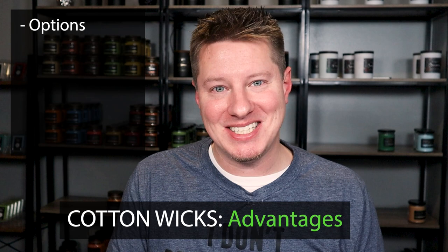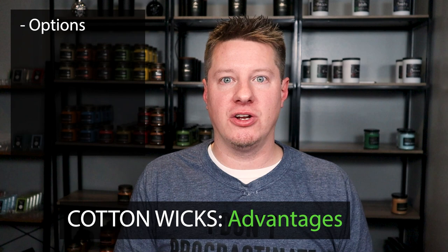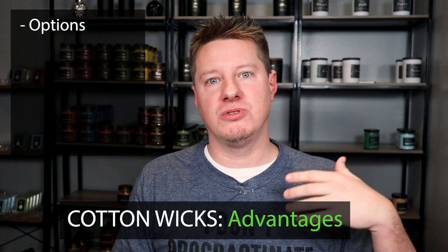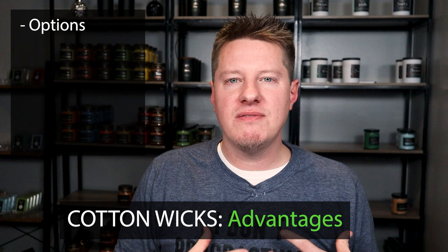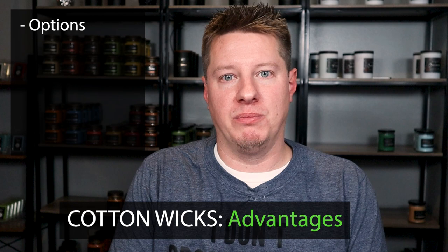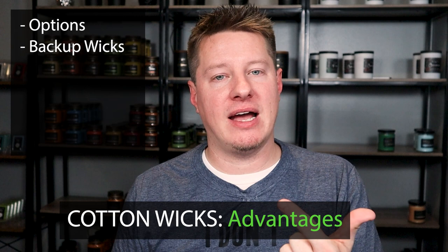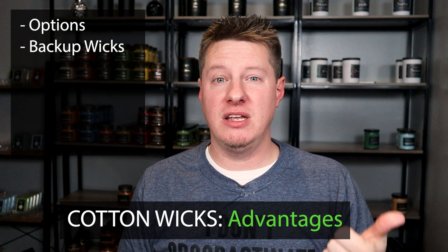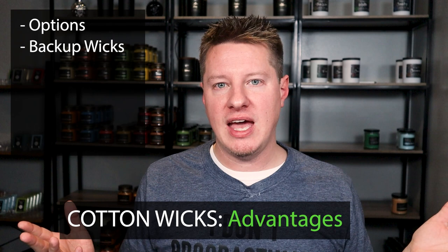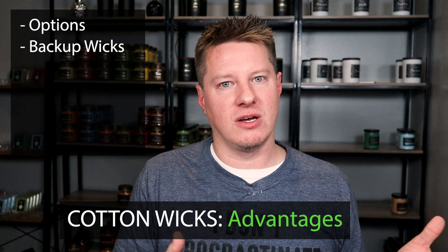More options can mean more testing, but you have a lot more choices to dial in the right wick. For example, HTP wicks have sizes 52, 62, 73, 83, 90, and Eco sizes 2, 4, 6, 8, 10, 12. Premier 700 has incrementals by fives up to 790 or so — a lot of different sizes to get the optimal burn. This also leads to another advantage: the ability to have backup wicks. When I do wick testing, I always try to find two wicks that burn well — my favorite and a backup. With wooden wicks, it's harder to have a backup because they tend to either work well or they don't.